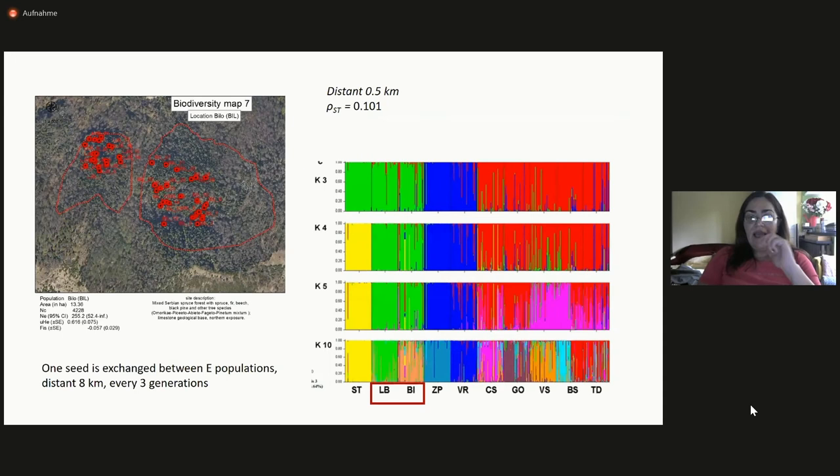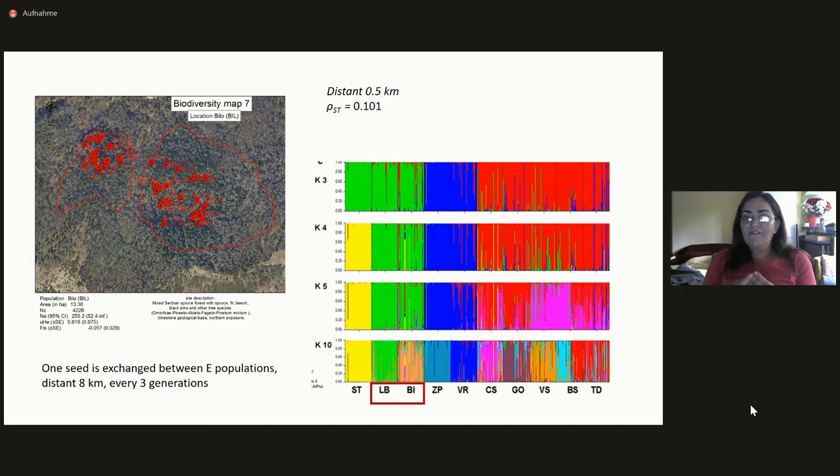To show how limited gene flow in Serbian spruce is: these are two populations found on two hills right next to each other, facing each other, distant only half a kilometer — and they represent two different gene pools, because the optimal number of gene pools in this analysis was 10. We also have data showing that only one seed is exchanged between eastern populations — which are on average 8 kilometers apart — every three generations. This is a wind-pollinated and wind-dispersed species, so this is highly unexpected, especially knowing there was pollen flow between refugia during ice ages.